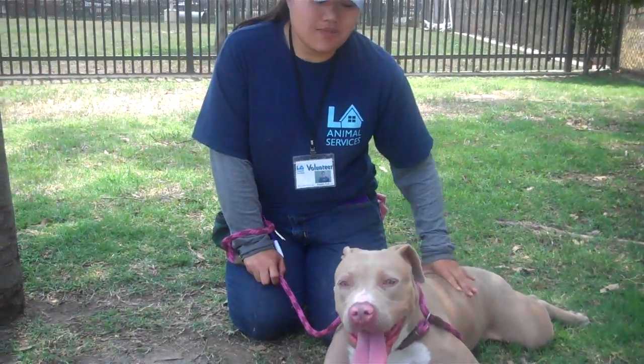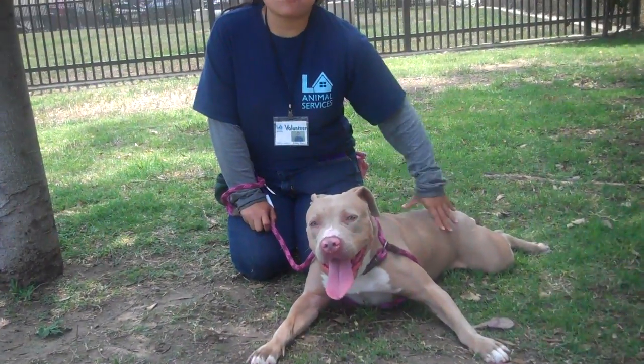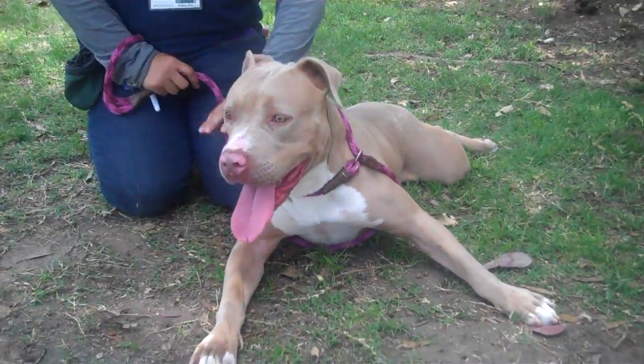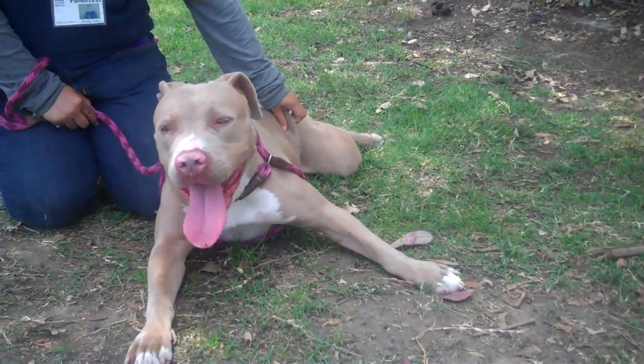She can pull a little bit on the leash, so she can probably benefit from obedience training, but that's also really great to help form a bond with her owner. Please come meet IKEA today. She is red alert urgent and we would love to see her get out and get into a new forever home and get a second chance.